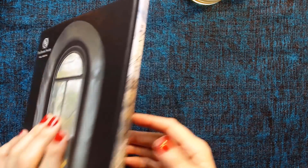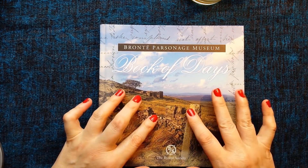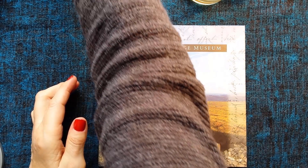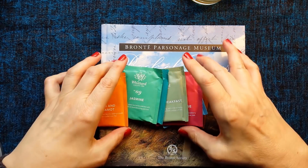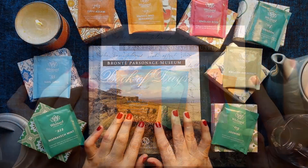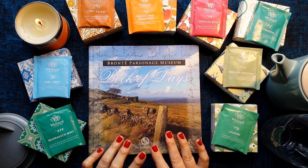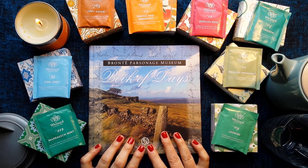So if you would like this Book of Days and some teas, then keep watching for the final part of the video. Welcome back everybody — this is the giveaway part of the video, and as I said at the beginning, now that I've finished reading the Bronte Parsonage Museum Book of Days, I'd like to give this away to somebody.